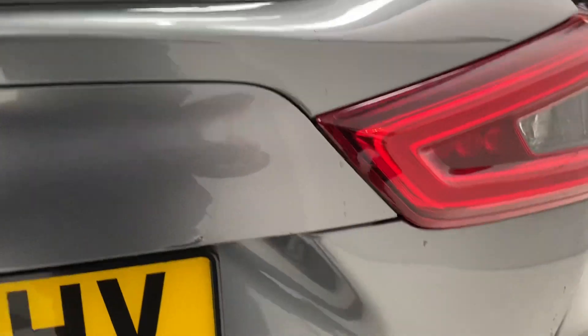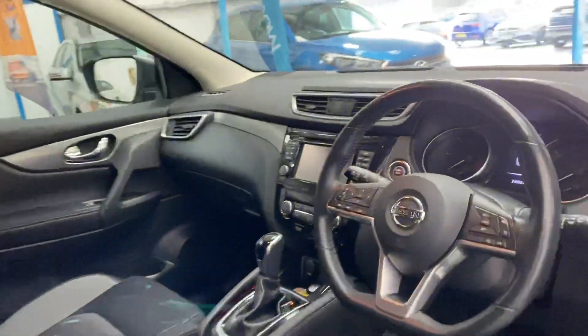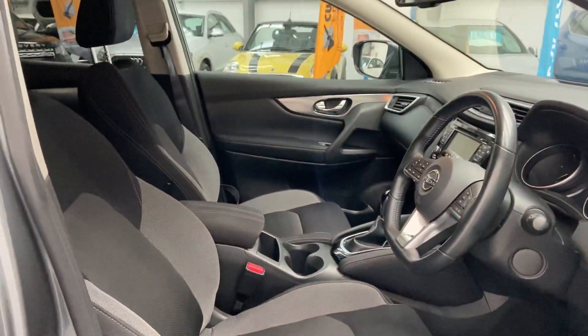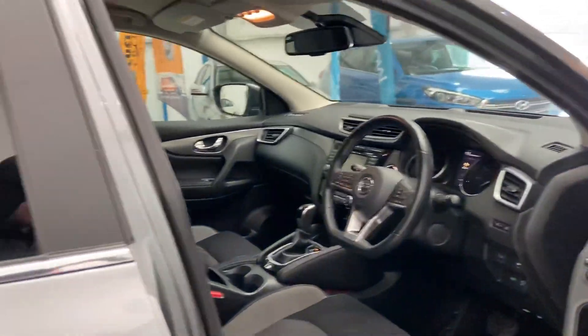The boot on these is very very spacious, as you can see — nice and deep. 60/40 split seats as well, so you can put the seats down if required. It's only covered 21,000 miles, has a full service history, panoramic sunroof, and full electric windows.